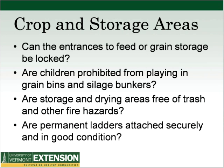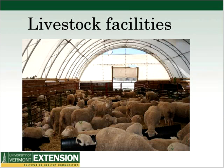For crop and storage areas: can entrances to feed and grain storage be locked? Are children prohibited from playing in grain ditches and silage bunkers? Are storage areas dry and free of trash and other fire hazards? Are permanent ladders attached securely and in good condition? The complete checklist is available at the end of the webinar.